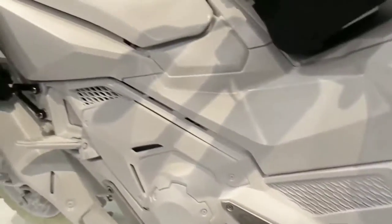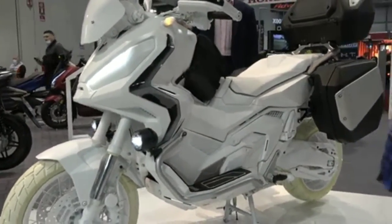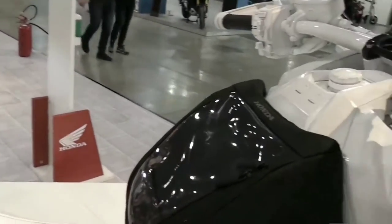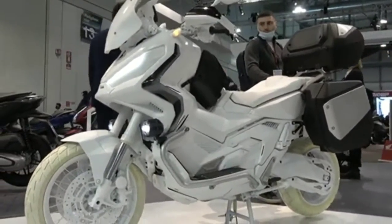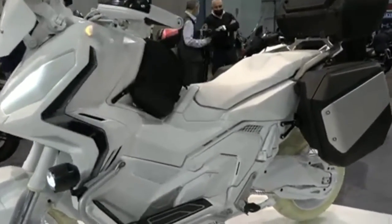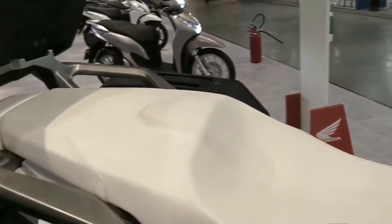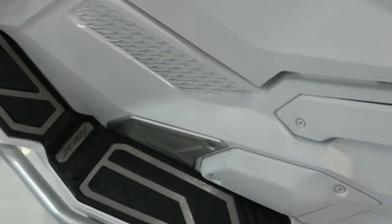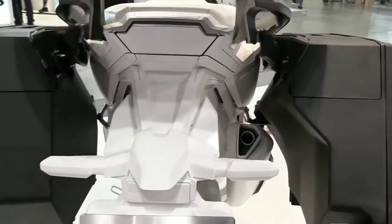Turning to the specifications of the 2023 Honda X-ADV 750, it uses an engine with a capacity of 745cc. The engine has a configuration of two cylinders, four-stroke, eight valves, and is liquid-cooled, meeting Euro 5 standards. Performance figures show a power output of 43.1 kW at 6,750 rpm, with a peak torque of 69 Nm achieved at 4,750 rpm — a character well suited for adventure riding.